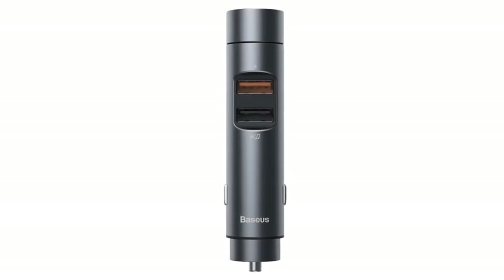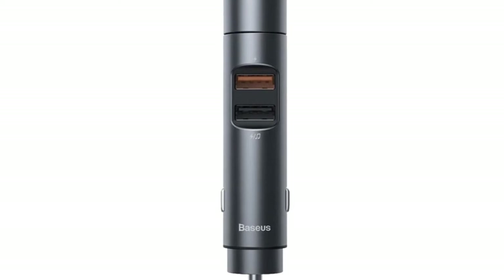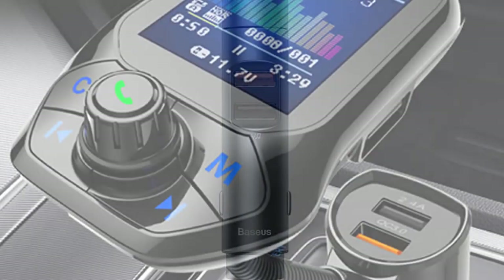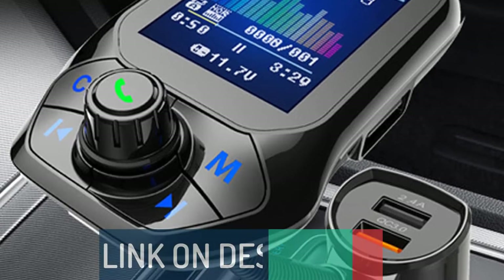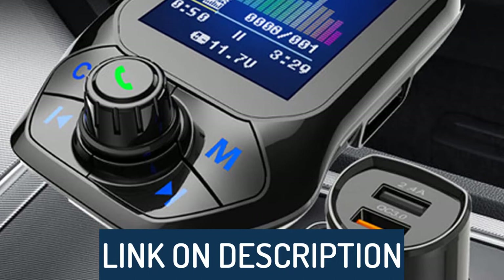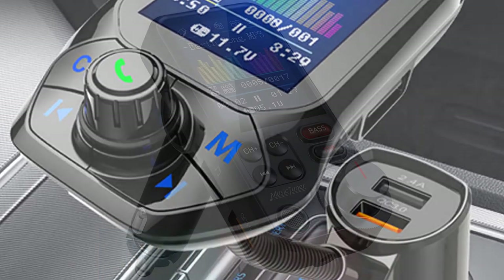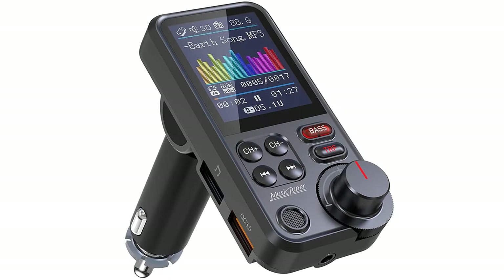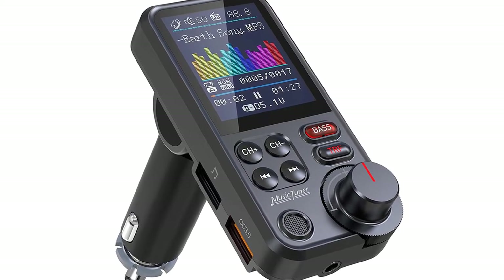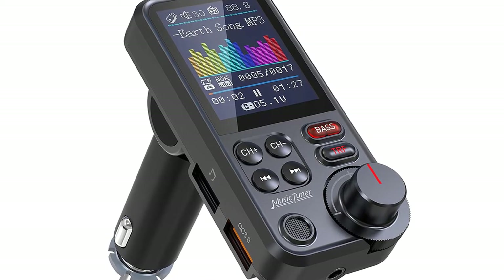Hi guys, today's video we're going to check out the 5 best Bluetooth FM transmitters on the market. This list was made based on our personal views, and are listed based on rating, review, orders, price, quality, durability, and more. To see prices and get more info about the products shown, be sure to check out the description below. One last thing before we dive in — make sure you subscribe and hit the notification bell to get the latest product reviews from the channel. Okay, let's get started.